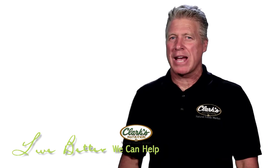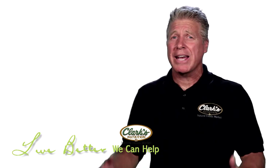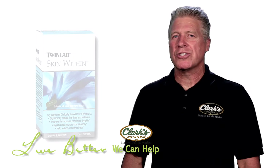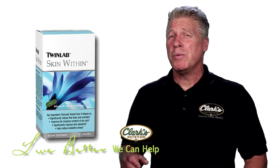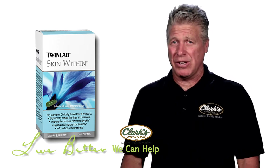Seems like every time I turn around, these guys are pumping out new products. And with Gene Bruno at the helm of product development, I expect some more things to come. The first product is called Skin Within. Six-week double-blind studies with this product actually showed it to reduce the fine lines and the wrinkles on the skin of individuals.